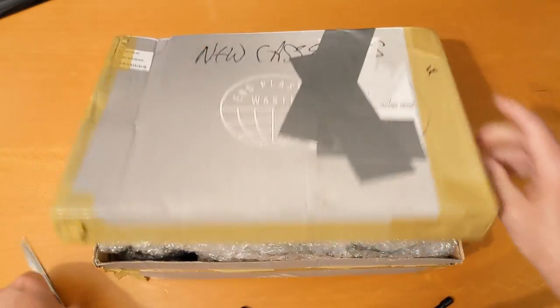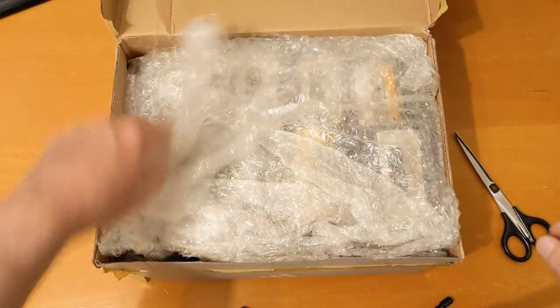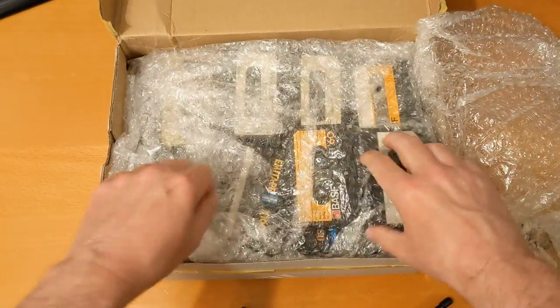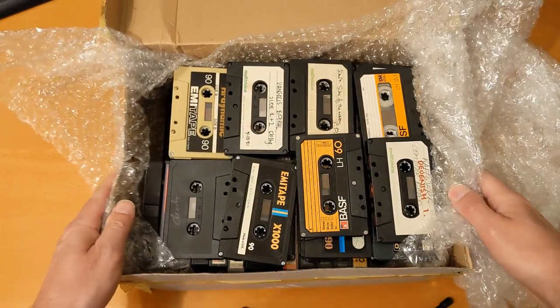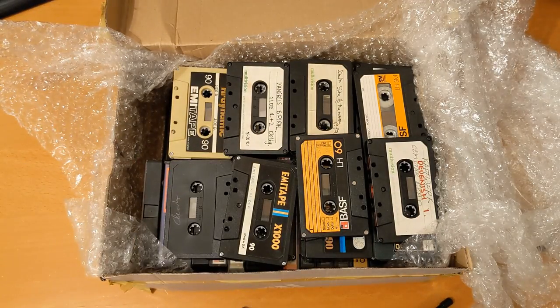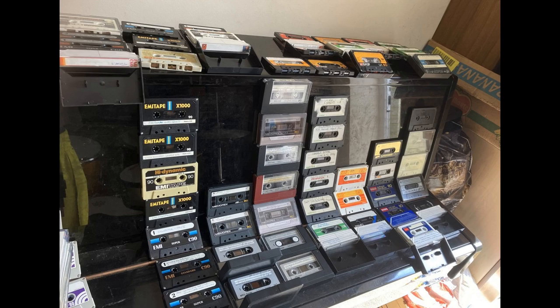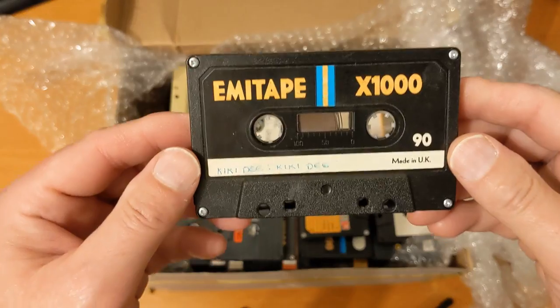Luckily they seem to be quite well packed. I keep promising to myself I won't do any more of these because all I end up doing is taking them and giving them to the charity shop if I don't want them. I thought these were all in boxes — I'm going to put up a screenshot of the listing now so you can have a look. As you can see, no, they weren't all in boxes, but there are some interesting ones. There's one interesting box which we'll come to in a minute. So let's have a look and see what we've got and have a look at the condition of them as well.